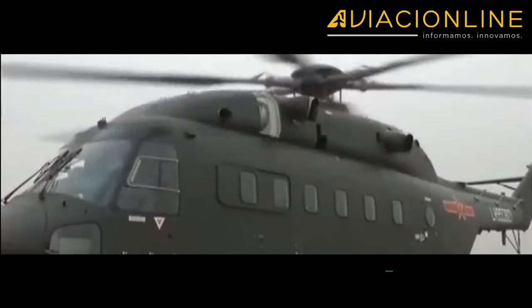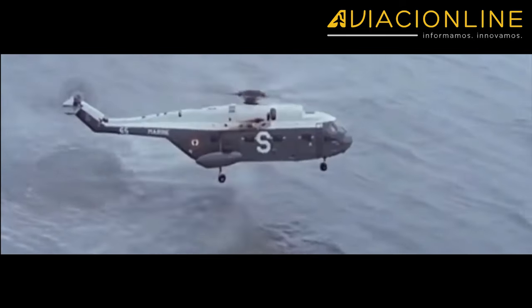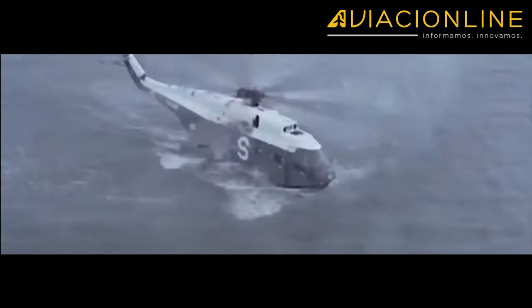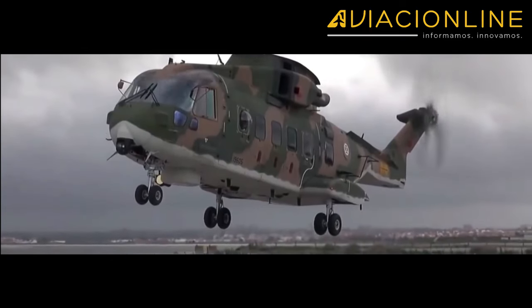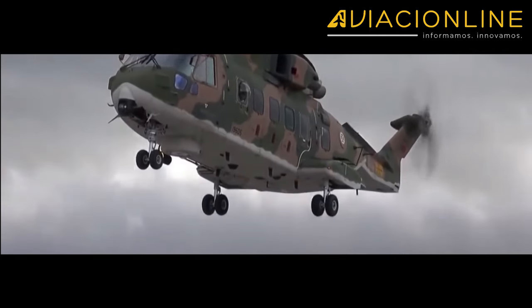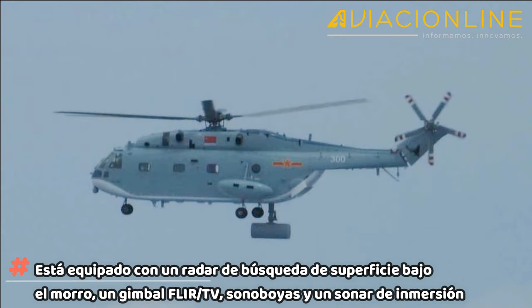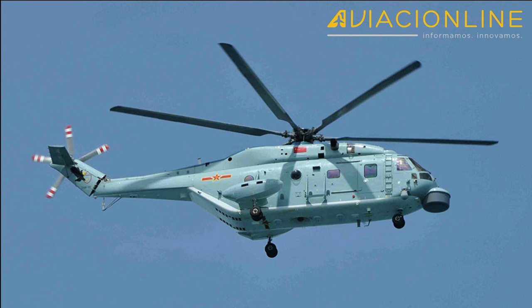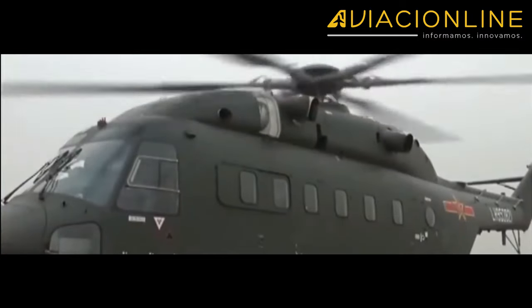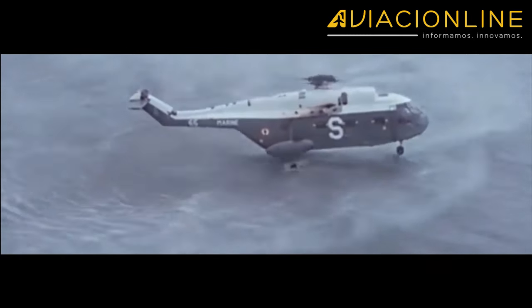El Z-18F es una versión muy modernizada y de fabricación reciente del Z-8, que fue desarrollado en los años 80 a partir del francés SA-321J Super Frelon, de los cuales China compró 13 unidades en los años 70. El Z-18F hizo su primera aparición pública en 2014. Como su función es la guerra antisubmarina y antisuperficie lejana, está equipado con un radar de búsqueda de superficie bajo el morro, un gimbal, sonoboyas y un sonar de inmersión que se despliega a través de una abertura redonda en la parte inferior del fuselaje. El helicóptero posee cuatro pilones a los costados del fuselaje para llevar armas como torpedos ligeros, minas o misiles antibuque. Se cree que estuvo en servicio a bordo del CNS Liaoning, pero se desconoce si este modelo será fabricado en serie.